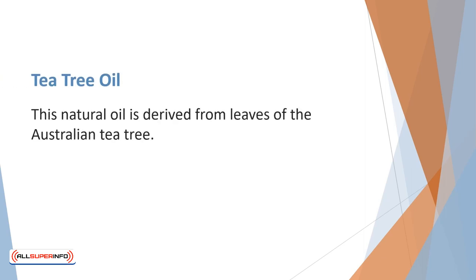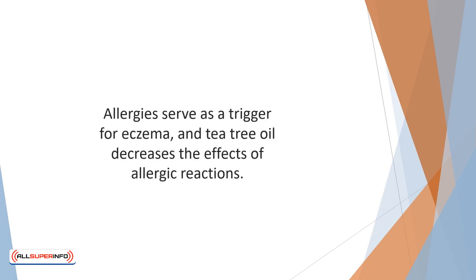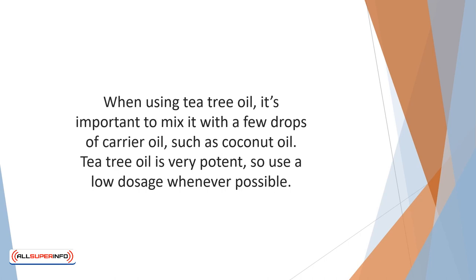Tea tree oil is a natural oil derived from leaves of the Australian tea tree. It has been found to be more effective in treating eczema than the zinc oxide found in many eczema ointments. Its anti-inflammatory properties are extremely soothing to irritated skin and can reduce the redness and itching that is at the heart of eczema. Allergies serve as a trigger for eczema, and tea tree oil decreases the effects of allergic reactions. It has been found that while high doses of tea tree oil produce excellent results in abating eczema symptoms, small doses have not been proven as effective. When using tea tree oil, it's important to mix it with a few drops of carrier oil, such as coconut oil. Tea tree oil is very potent, so use a low dosage whenever possible.